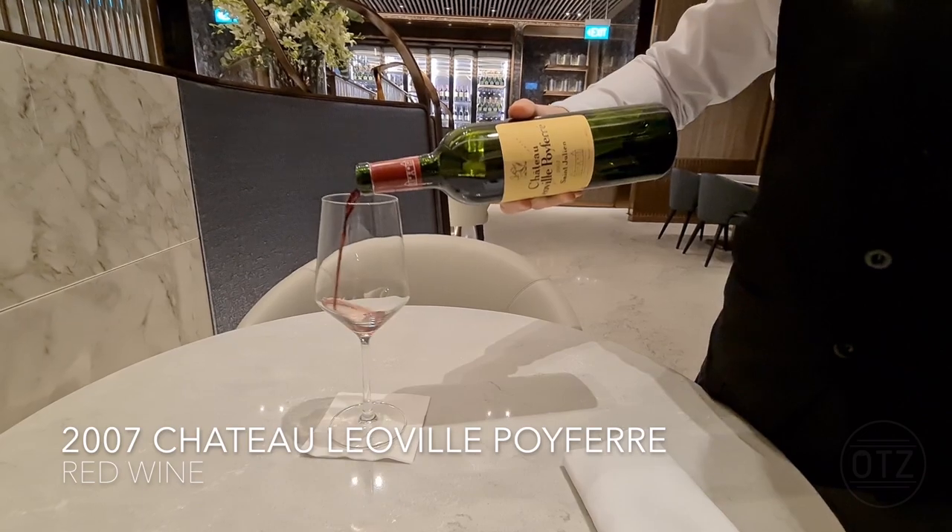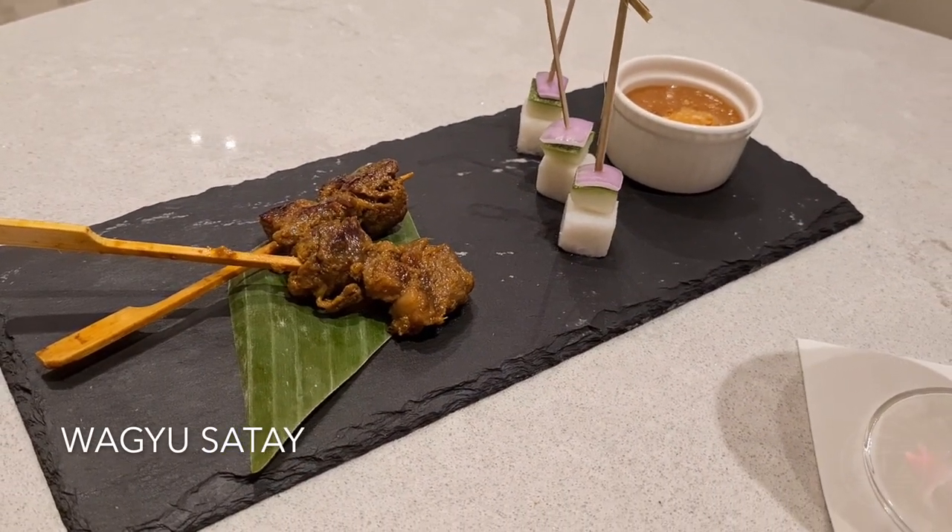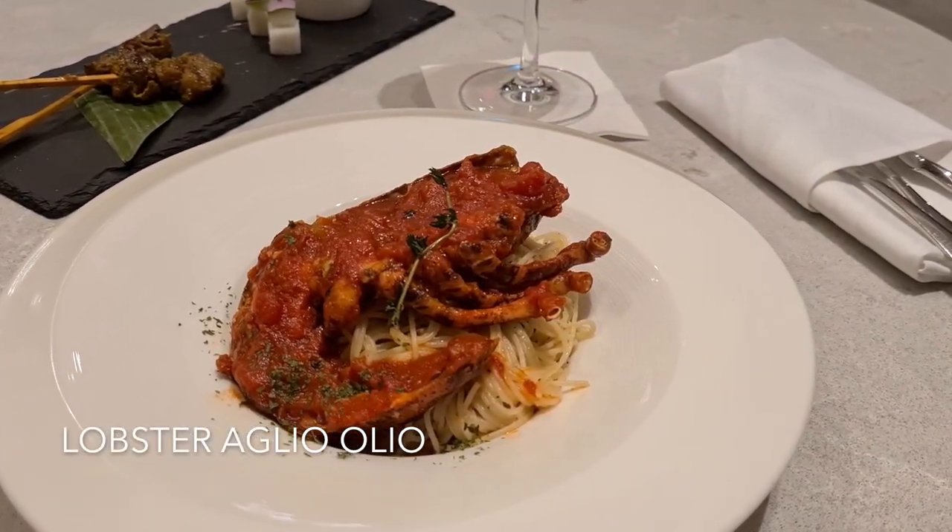Have time for a second meal? Try a glass of red instead, which pairs well with the Wagyu beef satay. Follow it up with the lobster aglio olio.